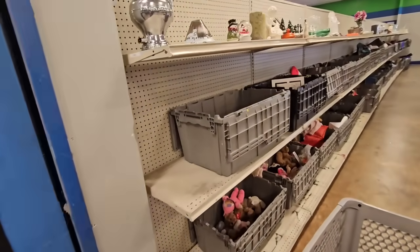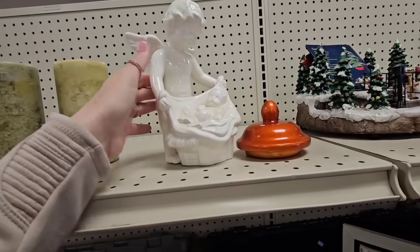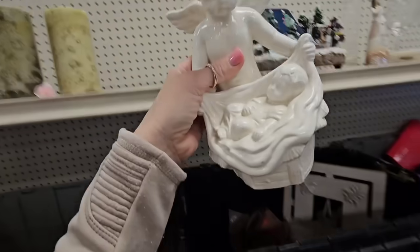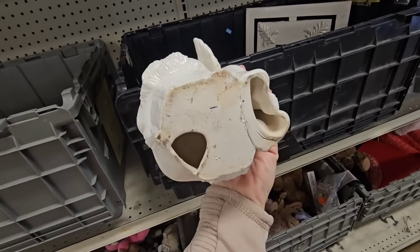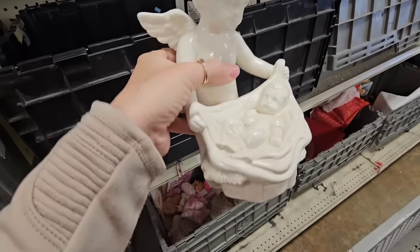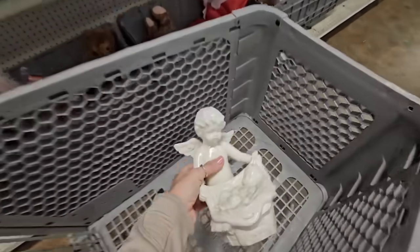Alright let's check this side of the walls. This is a cute little ceramic piece - let me see if there's any chips on it. It needs to be cleaned up. I don't see any chips on it. I love that!